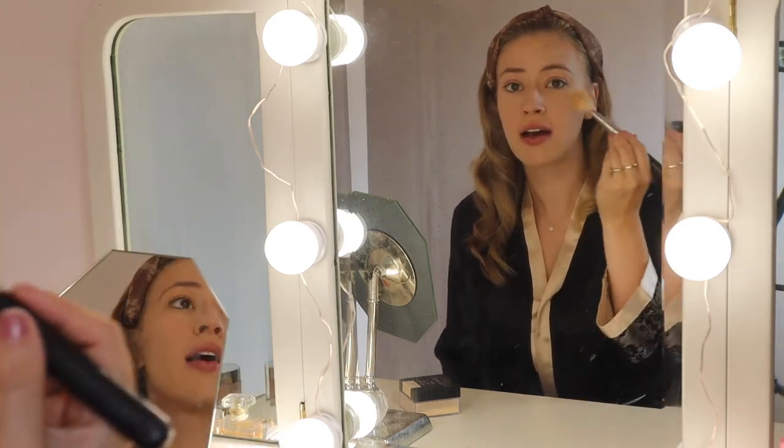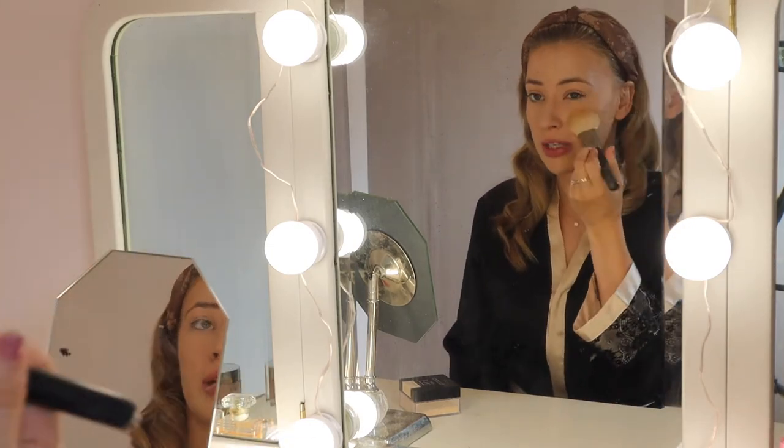When you think you're done blending, grab your brush and blend some more.